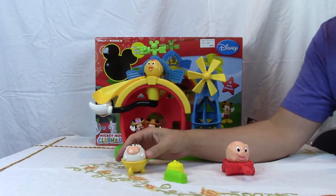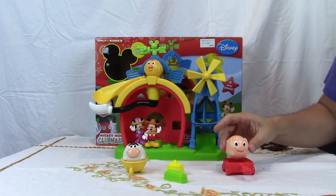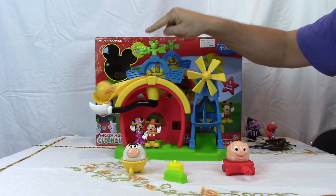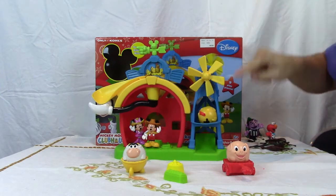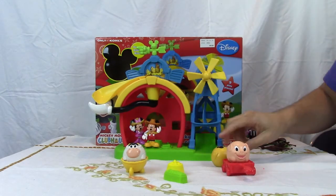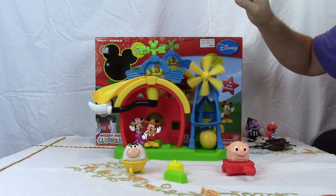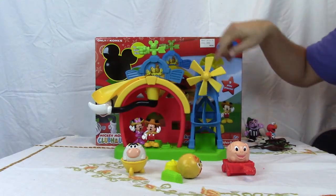And then we have the animals. We have the cow, we have the pig, and we have the chicken. And this is how it works — we just roll one of these down the ramp. It goes across, and sometimes it sticks but usually it goes fine. There we go. And it turns the windmill when it falls through.